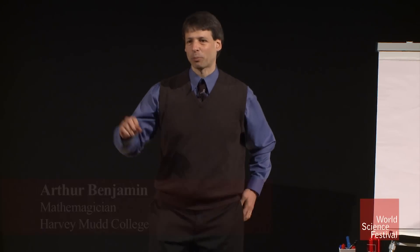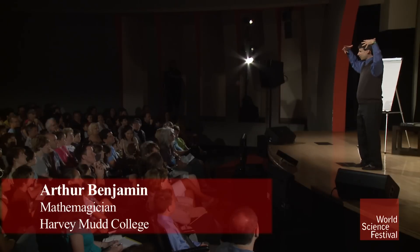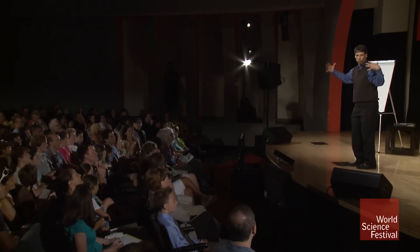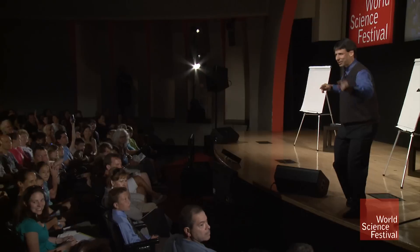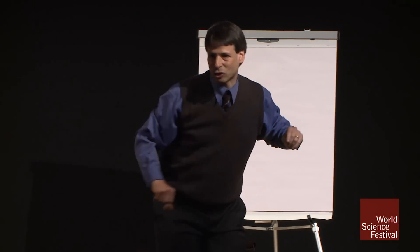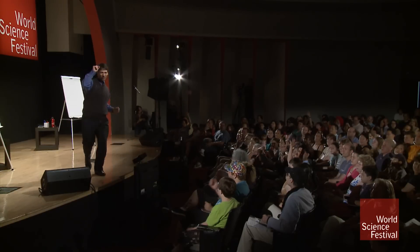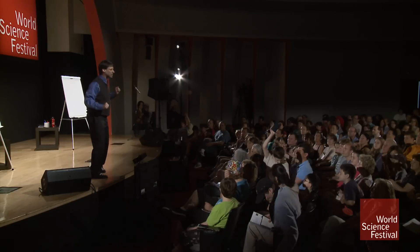Did anyone happen to bring with them this morning a calculator? If you have a calculator with you and you're pretty comfortable using it, raise your hand. I see one person over here. And how about you? That's two. Three and four. Would the four of you join me up on stage? Let's give these volunteers a nice round of applause.